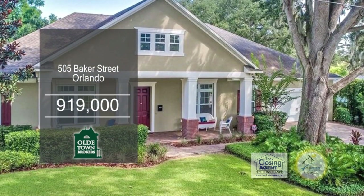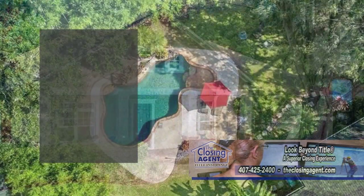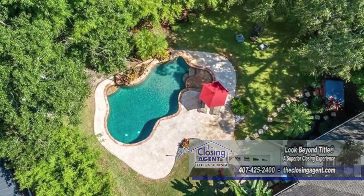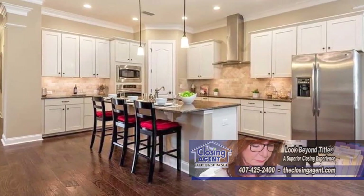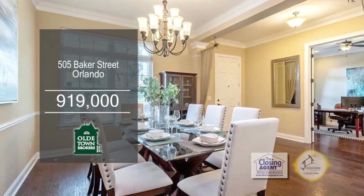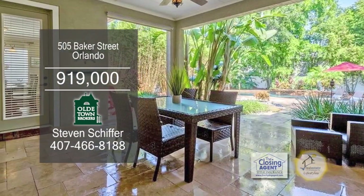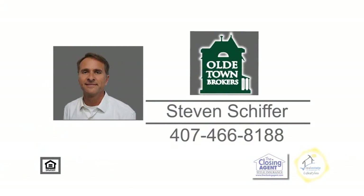Get busy living in the Delaney Park lifestyle in Orlando. This four-bedroom, three-bath home is located in one of downtown Orlando's most desirable neighborhoods. Enjoy the gourmet kitchen that includes a breakfast bar and an eating area. Off the kitchen is the large living room, which leads into the formal dining room. Relax on the covered patio overlooking the resort-style pool. Contact Stephen Schiffer for more details.